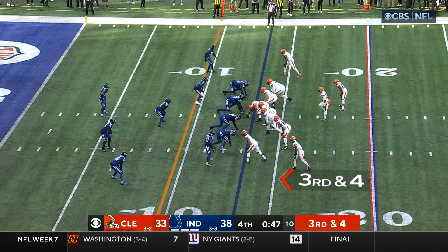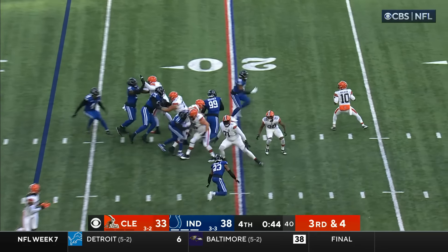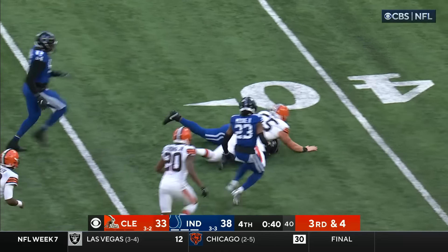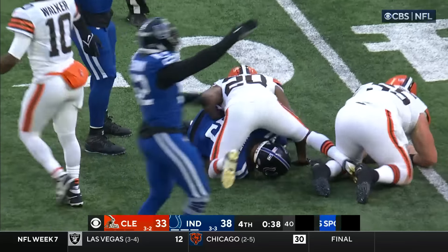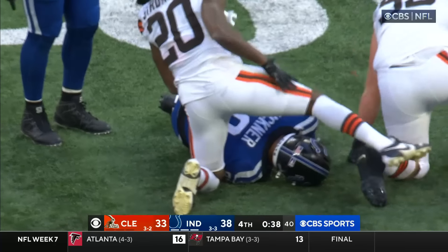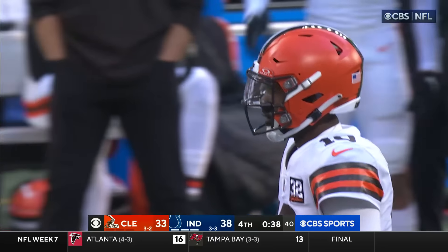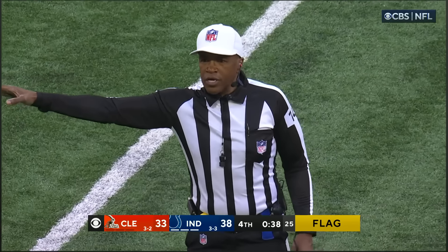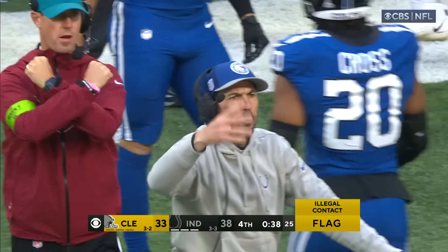Cleveland out of timeouts, 47 seconds left, ninth play of the drive. Walker under pressure — football is loose, that's a live football — and Indianapolis has it, Buckner. Legal contact, defense — five-yard penalty, automatic first down. Wow.